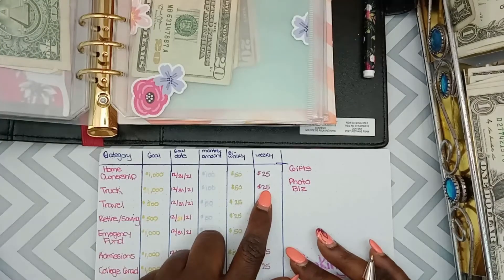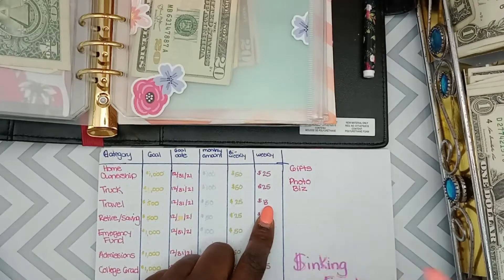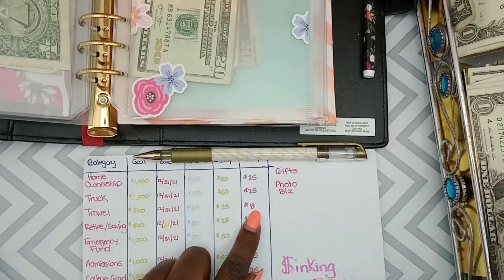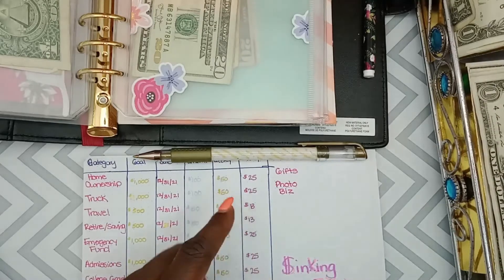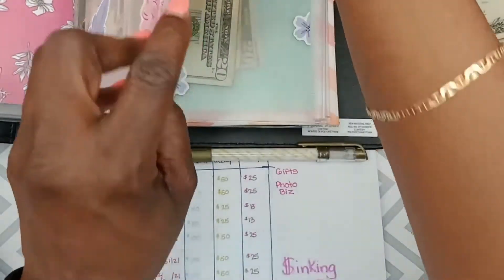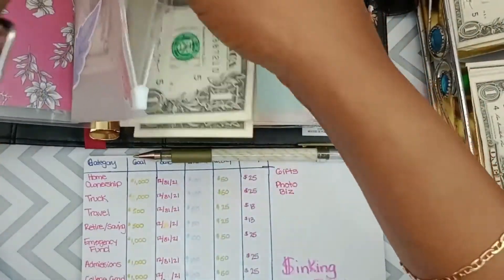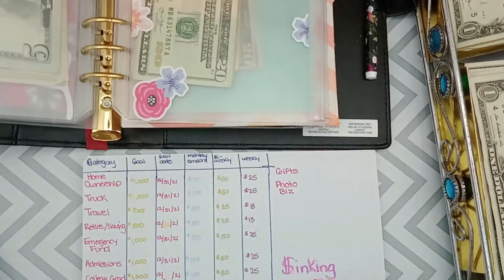Next is travel. Travel gets $13 — I know, that's a weird amount, but that's what it is. We'll do two fives and three ones for $13 into travel. Someone asked if I was going to do a condensing video; I hadn't thought about it, but we'll see. Updating the ledger: previous balance plus $13 for travel.